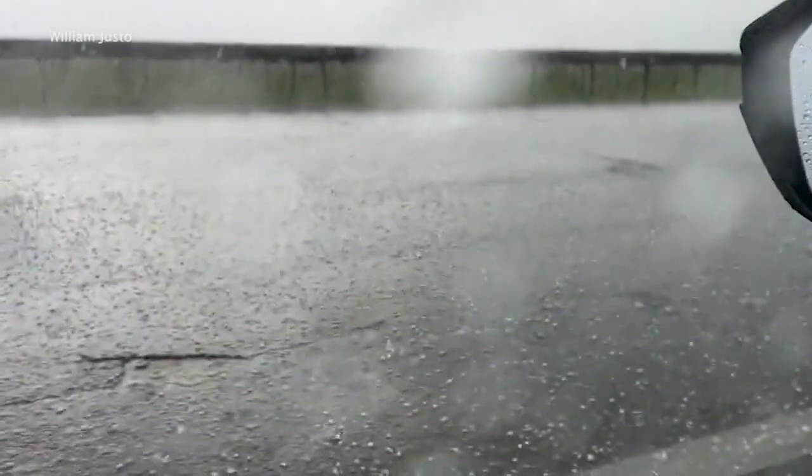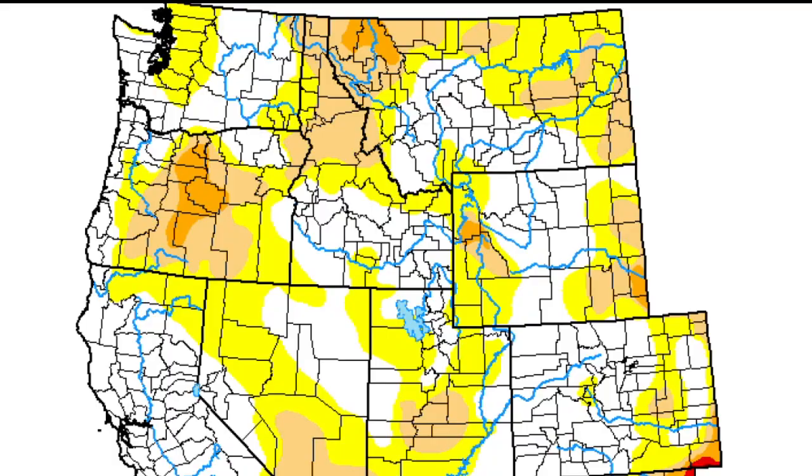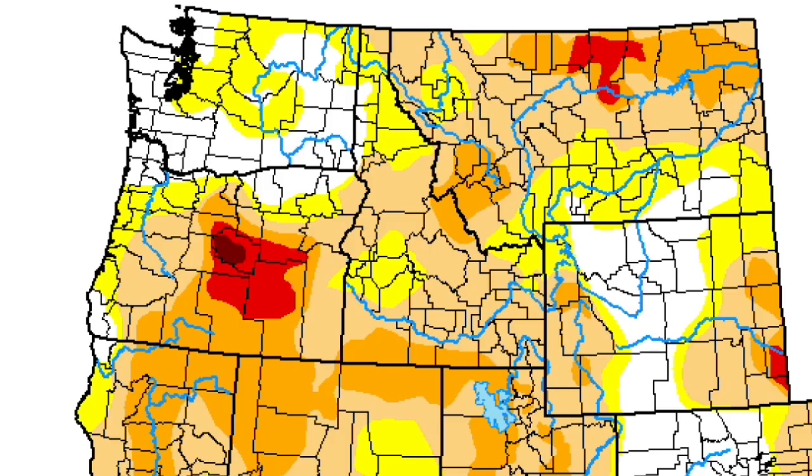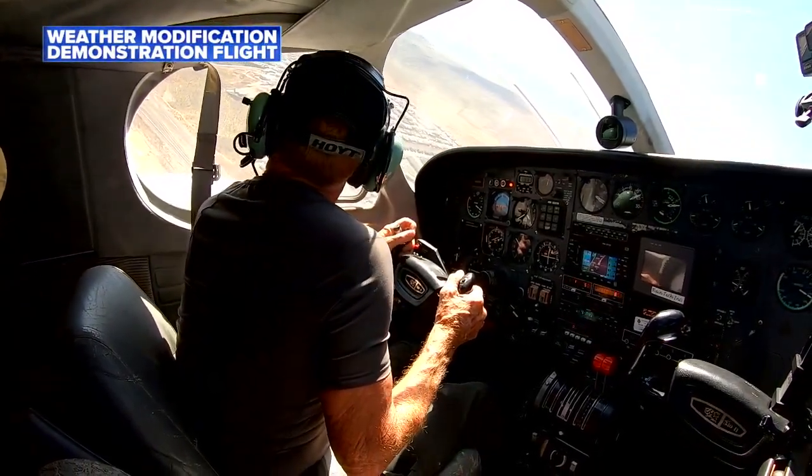A wet spring has brought temporary drought relief to the west, but the area has faced more severe and longer lasting droughts in the last few decades. That's why Garrett Kamins, the president of North American Weather Consultants, is trying to take matters into his own hands.